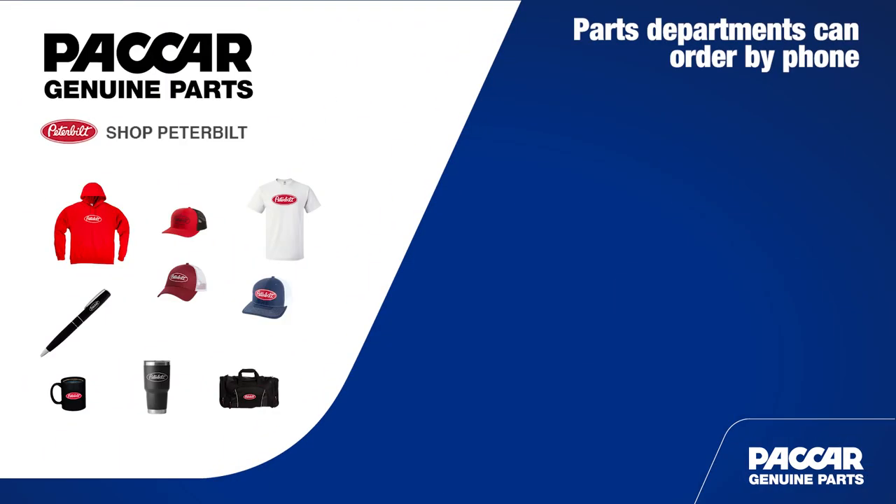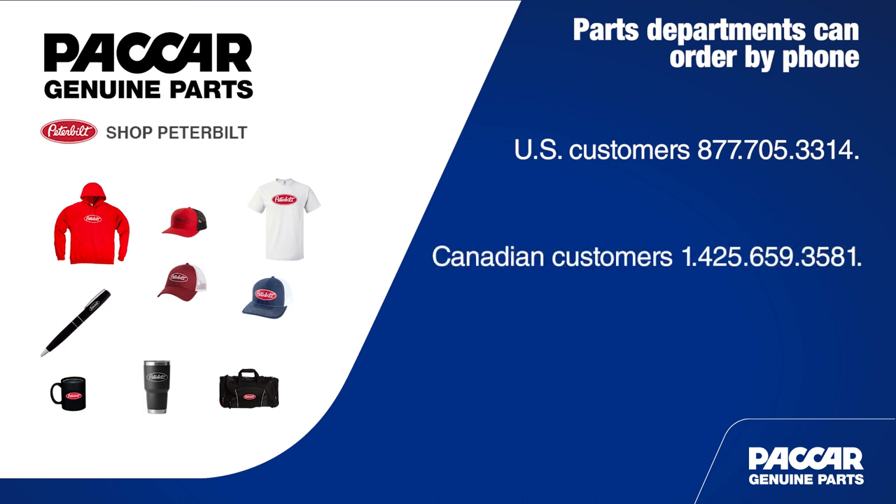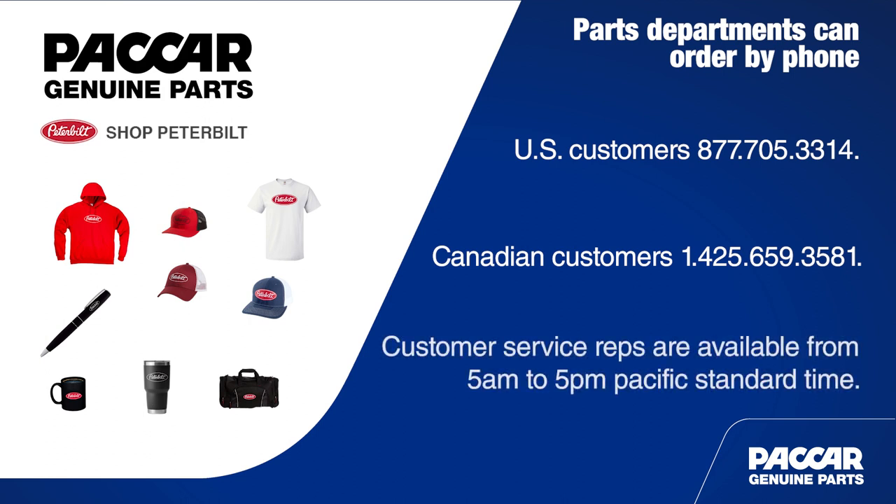U.S. customers call 877-705-3314, toll-free. Canadian customers call 1-425-659-3581. Customer service reps are available from 5 a.m. to 5 p.m. Pacific Standard Time. You can also use those customer service numbers to inquire about custom merchandise.